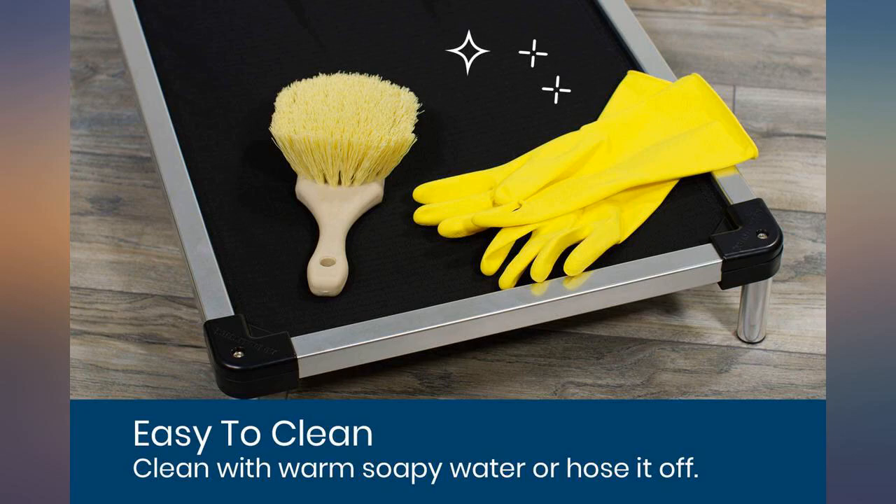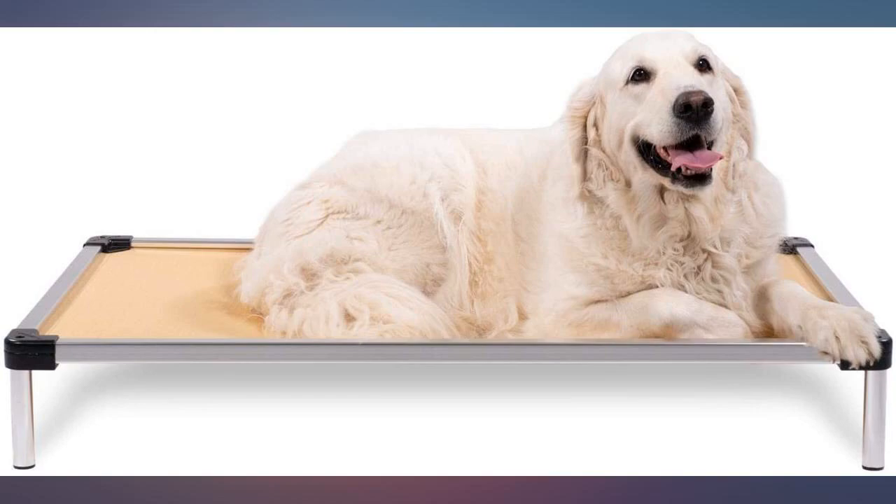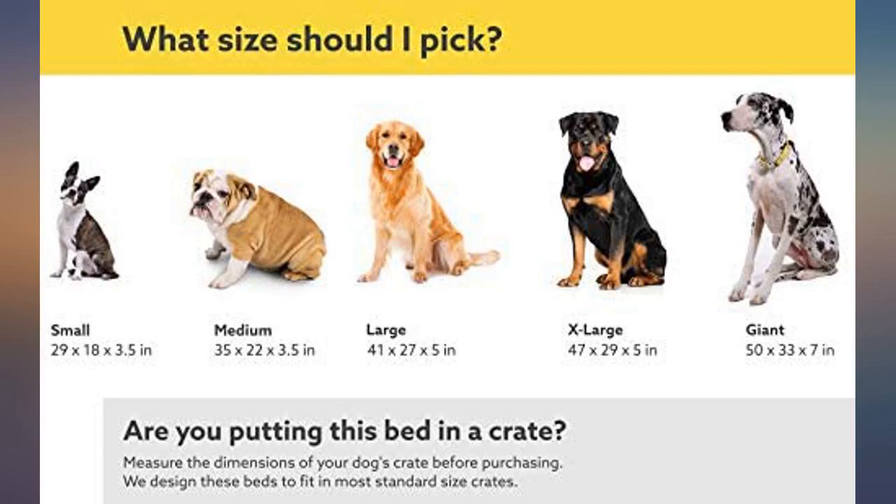I really like the style of the beds — I bought 2 of them, one for the kennel and one for the living room. My German Shepherd seems to love it and it's very easy to clean. It's the only thing that my German Shepherd has not chewed up.